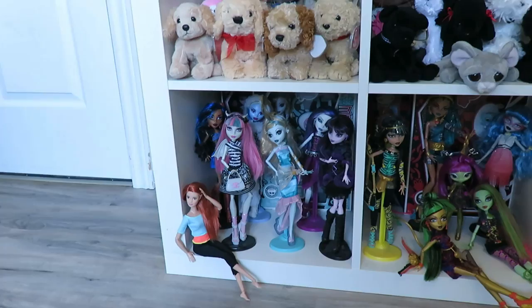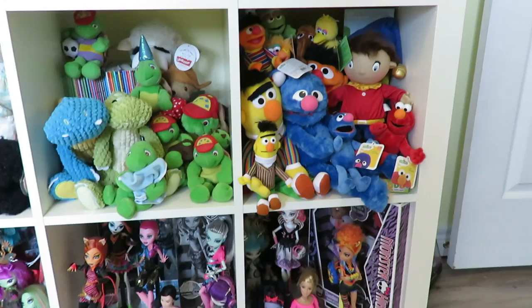Over here I have Monster High dolls down below and a couple of Barbies. There's a little Sesame Street corner there.